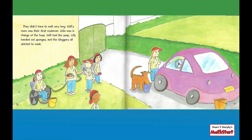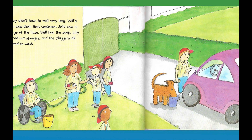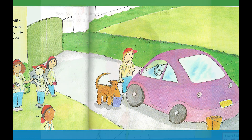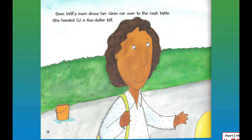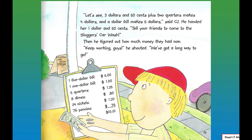They didn't have to wait very long. Will's mom was their first customer. Julia was in charge of the hose, Will had the soap, Lily handed out the sponges, and the sluggers all started to wash. Soon Will's mom drove her clean car over to the cash table. She handed CJ a five-dollar bill. "Let's see — three dollars and fifty cents plus two quarters makes four dollars, and a dollar bill makes five dollars," said CJ. He handed her one dollar and fifty cents change. "Tell your friends to come to the Sluggers' car wash." Then he figured out how much money they had now. "Keep working, guys," he shouted. "We've got a long way to go."